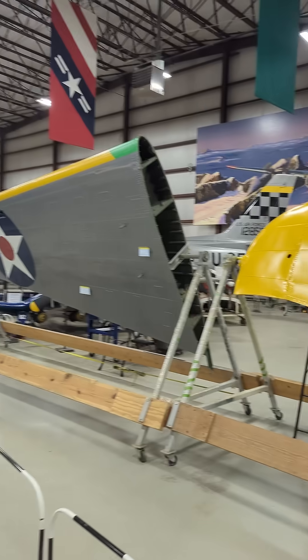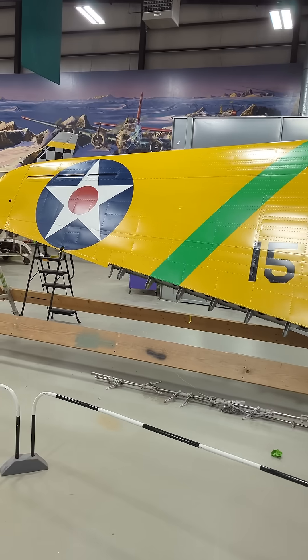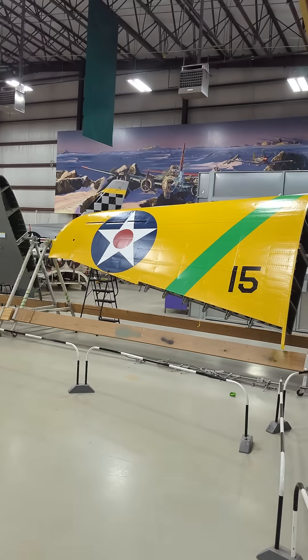You might be wondering, why does your SPD have yellow wings? That's because our SPD is an SPD-1 and we're painting it in this beautiful interwar paint scheme. So really bold and beautiful.